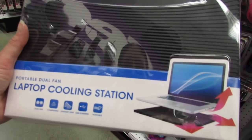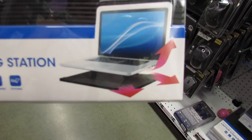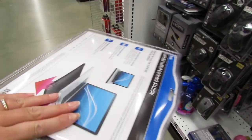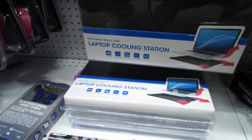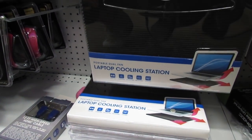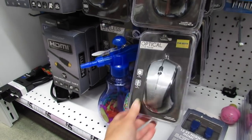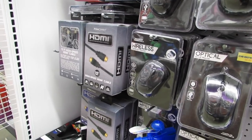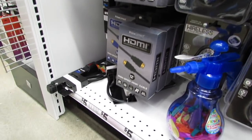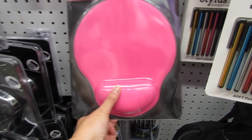They have some basic little cases for iPad. This is a really smart idea — it's a portable dual fan laptop cooling station and it looks like it would fit a MacBook perfectly. Our computers get really hot on our laps or on pillows, so this is a great idea. These are optical scroll mice, and they have wireless ones too for just four dollars. HDMI cables and memory foam mouse pads as well.